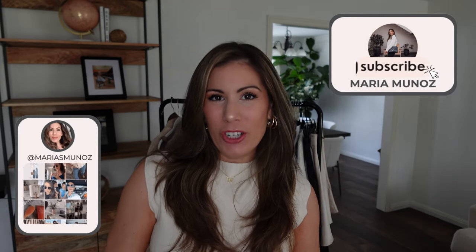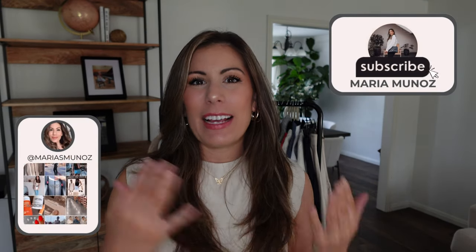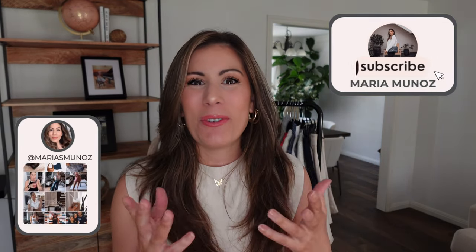Hey girls, welcome back! Today I'm going to be sharing my latest Amazon finds — a lot of outerwear pieces. I don't know why I don't purchase more shirts and pants, but for some reason I keep getting these cardigans. They're just so cute and I couldn't help myself, so I have some really neat pieces.